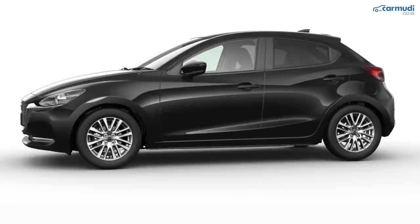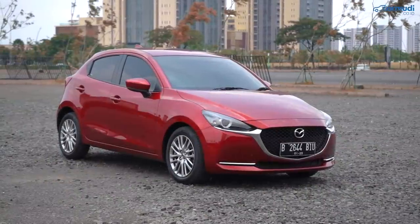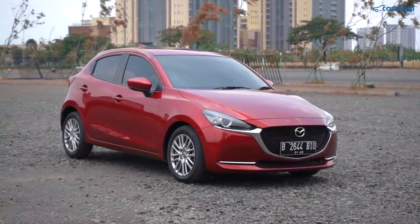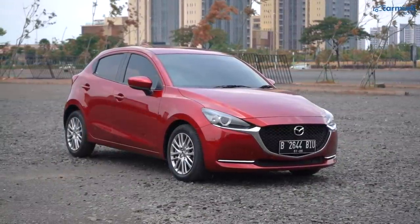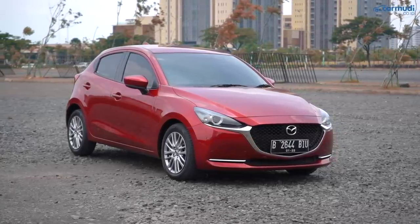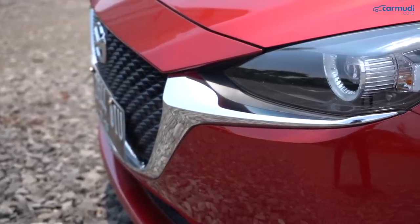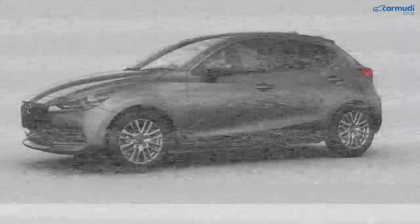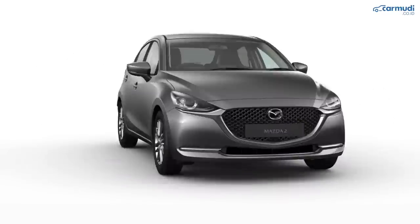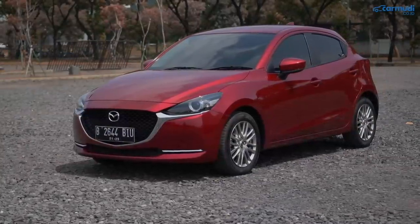Pilihan warnanya ada putih, hitam, dan silver. Ada juga 2 warna spesial yang harus nambah 4 juta rupiah, tapi worth it setiap rupiahnya: merah Soul Red Crystal dengan pantulan warna yang super eksentrik dan lebih deep, serta abu-abu Machine Grey Metallic. Kalau beli Mazda, sebaiknya pilih warna-warna spesial ini saja.